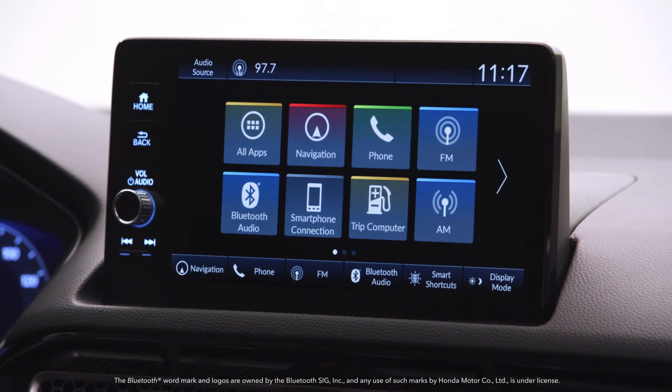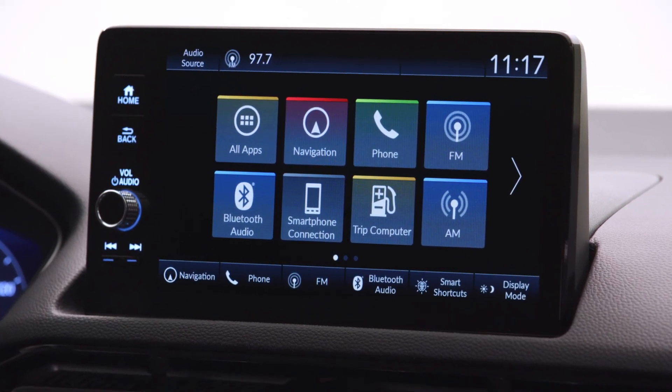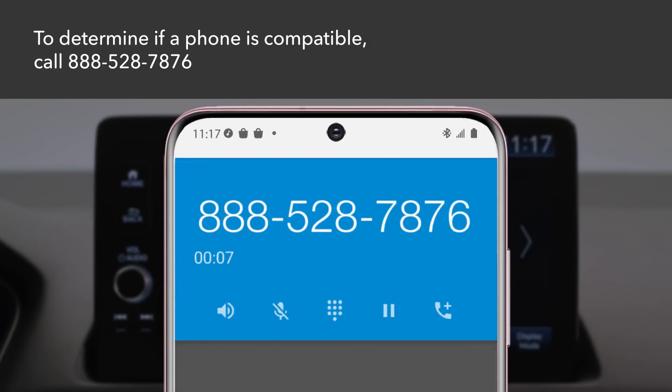Bluetooth hands-free link lets you make and receive phone calls through your vehicle's audio system without handling your phone. To determine if your phone is compatible, call 888-528-7876.